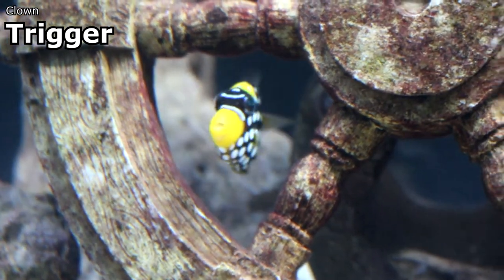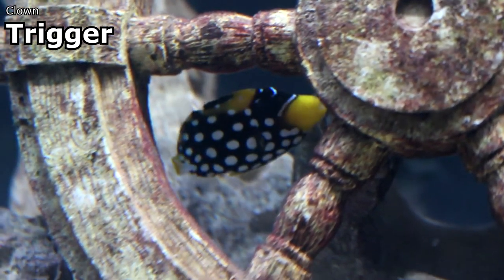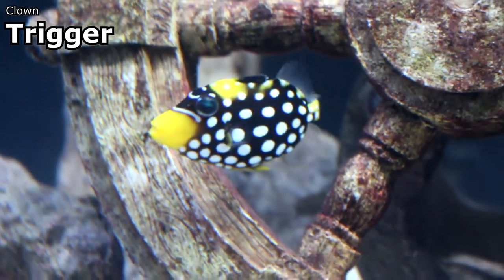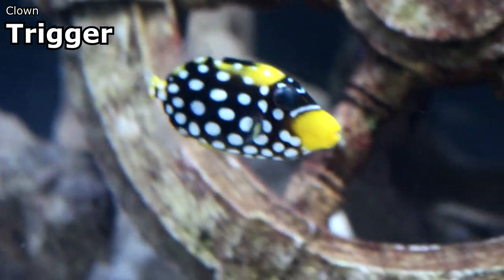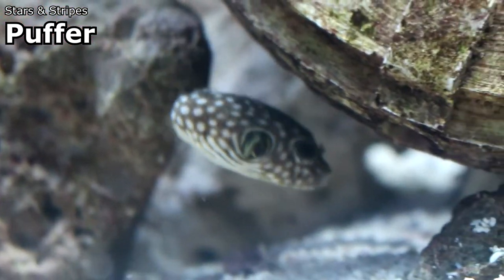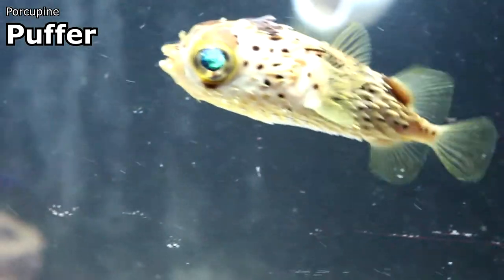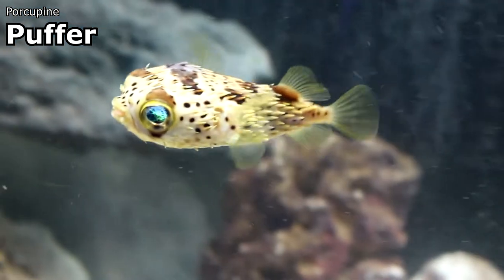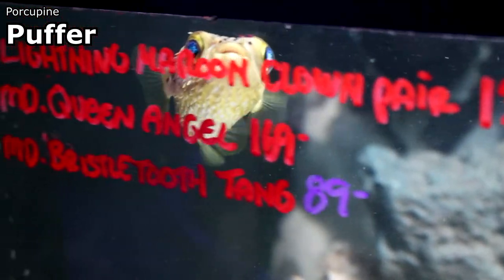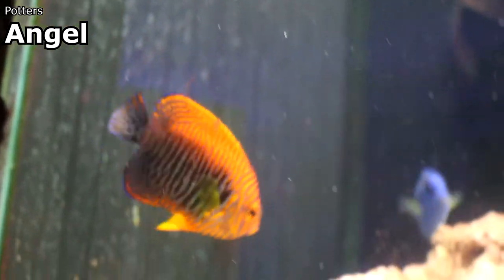I also got in a tiny little clown trigger — Balistoides conspicillum. As expensive as clown triggers have gotten, this is a very affordable way to start one. It's a very long-lived trigger and probably one of the most ornate. I also got the stars and stripes puffer, and some very small porcupine puffers — porcupine puffers actually got me started keeping saltwater fish 35 years ago. The potter's angel from last week is still here — it's one of the prettiest fish we got in, a dwarf Centropyge angelfish.